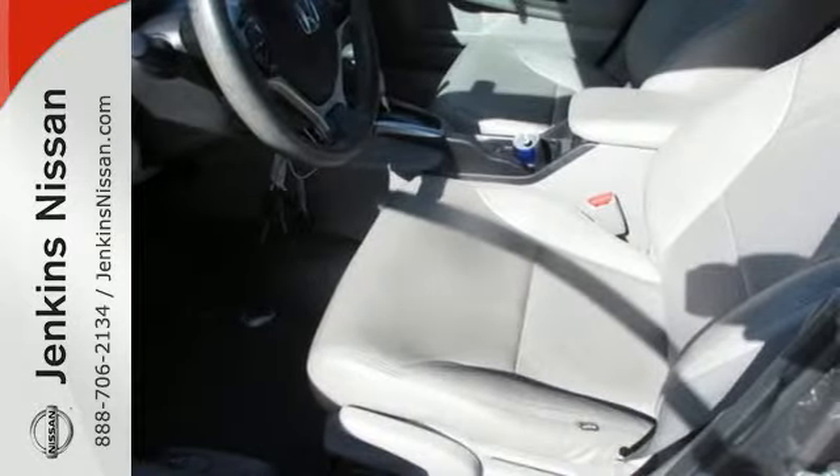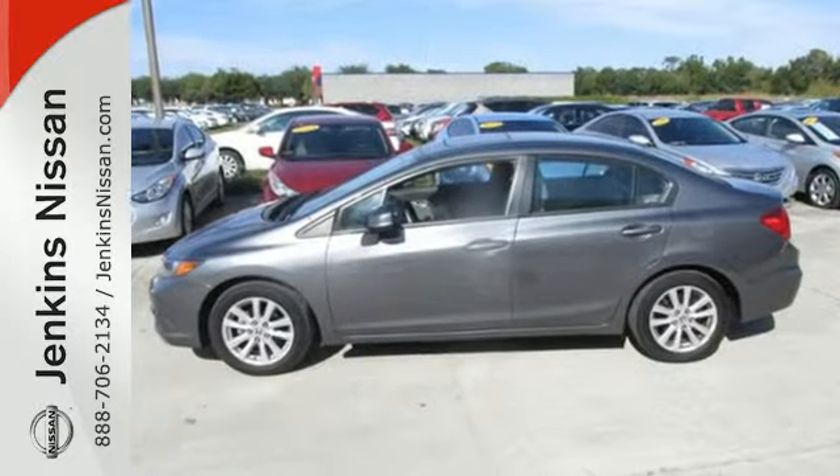The top's in fun, fuel economy and reliability. That's this Civic. Make it yours today.